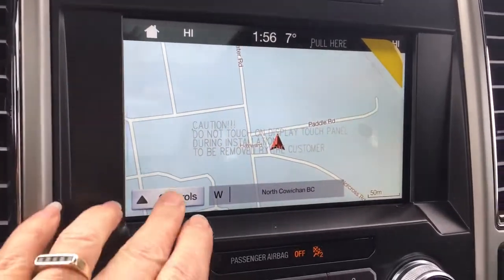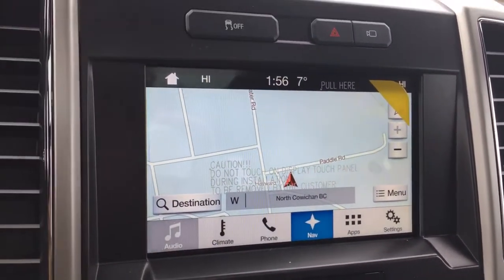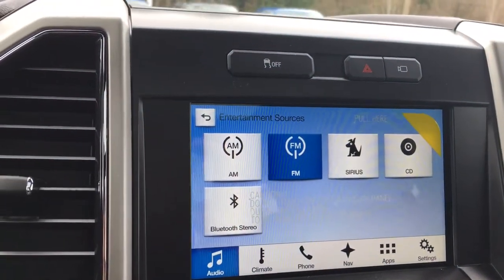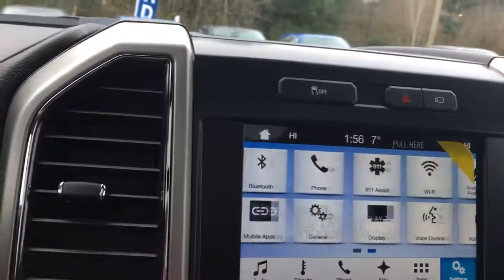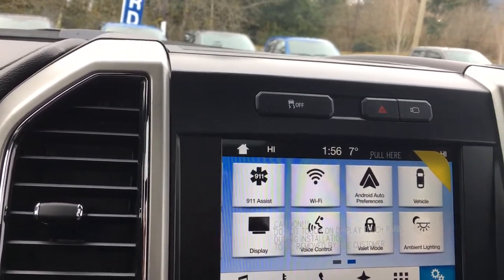On the screen you have a touch screen — there I've got navigation. I can go into audio and show you the sources: AM, FM, Sirius Radio, CD, Bluetooth, and you can also swipe through on the settings where you have things like ambient lighting, your WiFi, Android Auto preferences, and so forth.